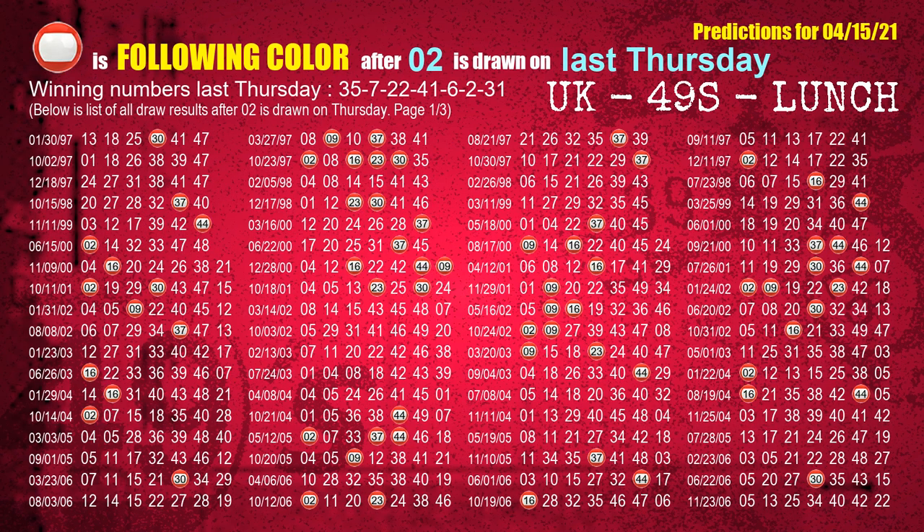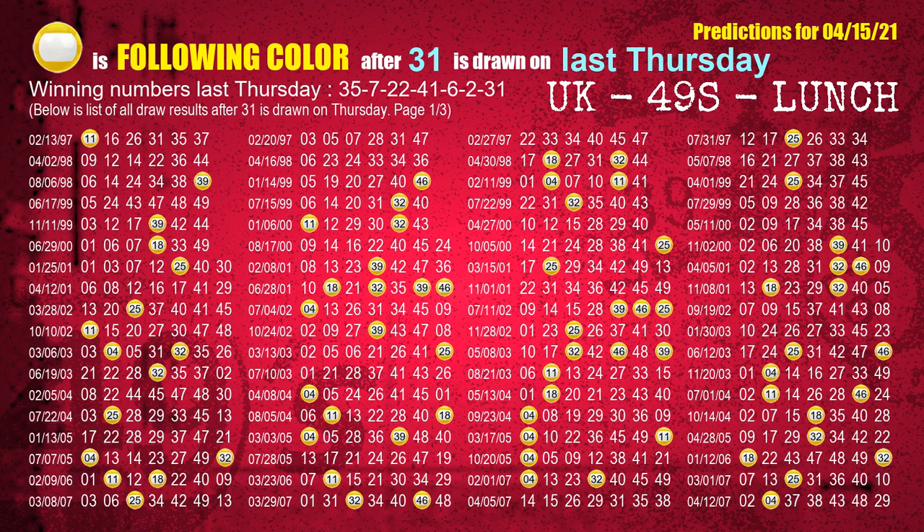The sixth winning number last Thursday is 02. The most frequently following color is red when 02 is the winning number on last Thursday. The booster winning number last Thursday is 31. The most frequently following color is yellow when 31 is the winning number on last Thursday.